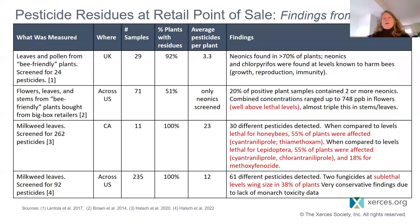I want to go over a few other studies, because our milkweed study added to existing literature about pesticide residues on nursery plants at the retail point of sale. There have been a few other studies that looked at this issue. I just want you to get a sense that our concern about the problem isn't theoretical — it comes from data in published studies.